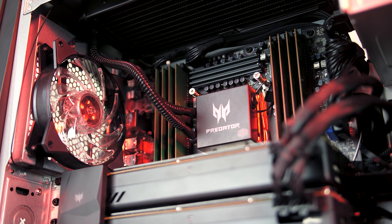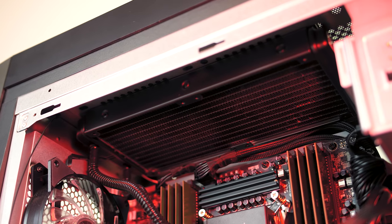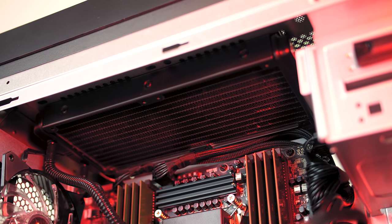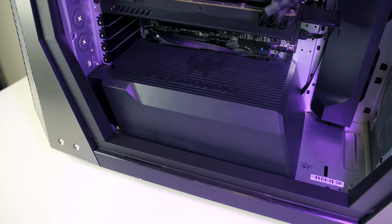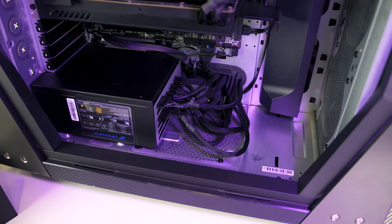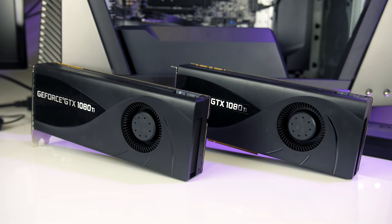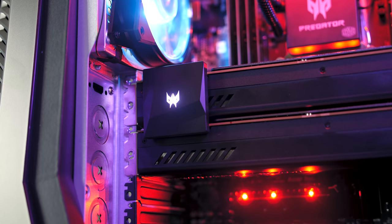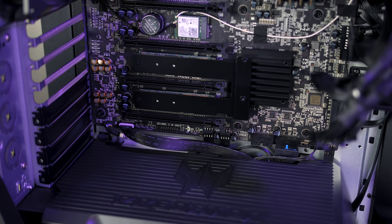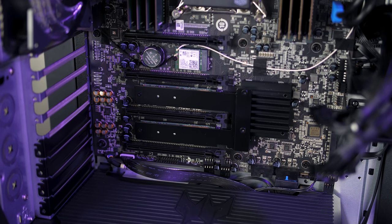Inside there's a Cooler Master 240mm all-in-one liquid cooler to keep the CPU cool. The fans are above the radiator and pull air out of the case. Down the bottom there's a plastic shroud for the power supply which can be removed, revealing the 1000-watt 80 Plus Gold power supply which pulls air in from the bottom. The two 1080 Ti graphics cards have blower-style coolers, so air is pulled in from the fan and exhausted out the back. The SLI bridge features a lit Predator logo, and behind the graphics cards are three M.2 slots — two for storage in RAID 0 and one for the WiFi card.